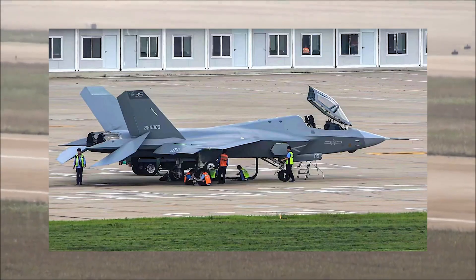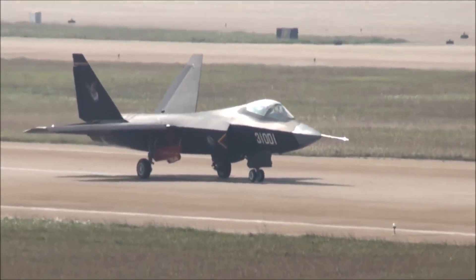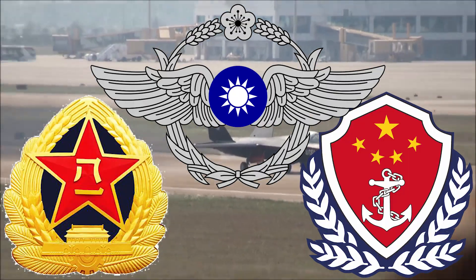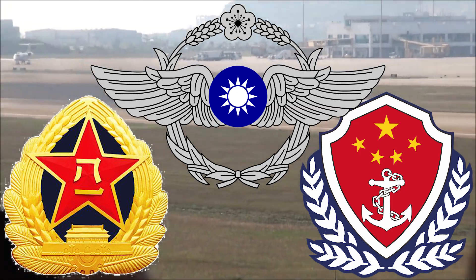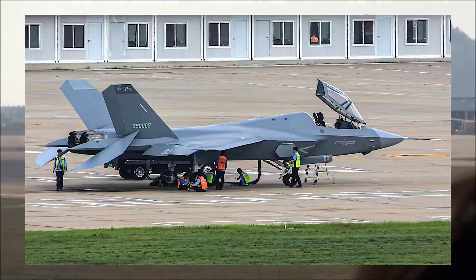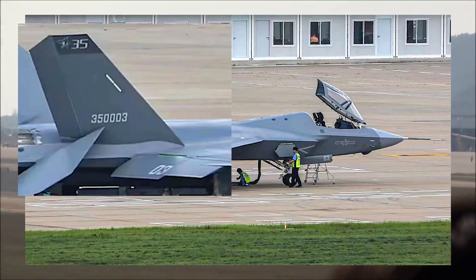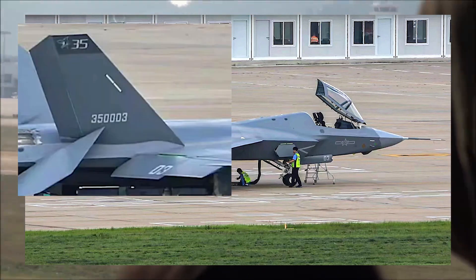China's second stealth fighter, the Shenyang J-35, is a twin-engine aircraft that will be flown by the People's Liberation Army Navy and Air Force from China's future Type 3 Fujian-class aircraft carriers. A high-resolution picture shows the J-35 prototype with tail number 350,000-3, as well as several other interesting details.